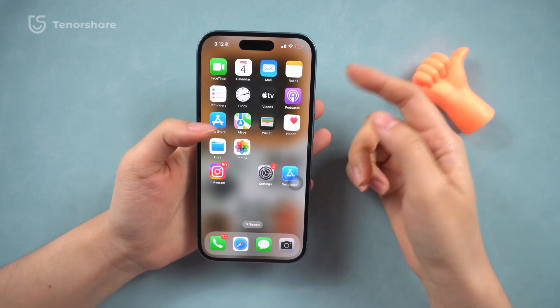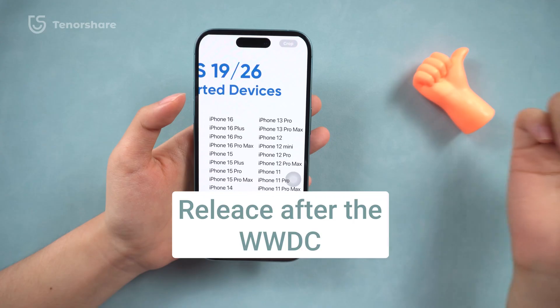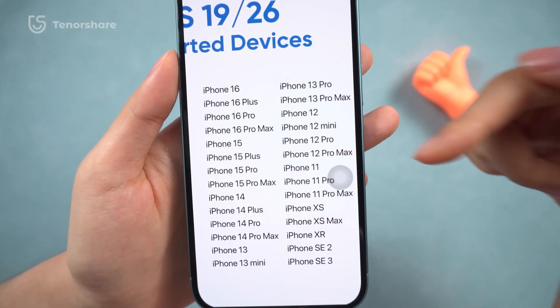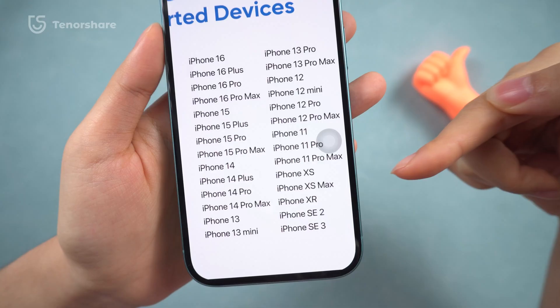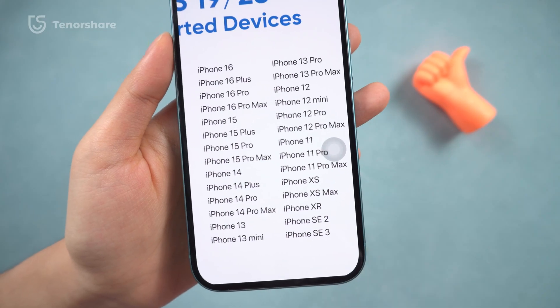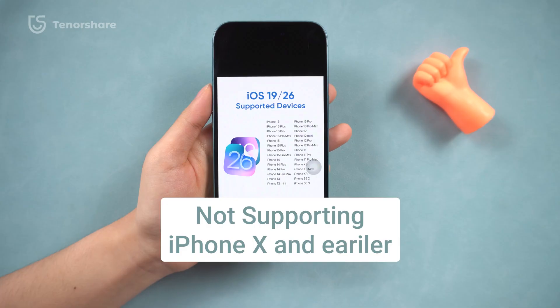Once the WWDC keynote ends, the developer beta typically goes live within an hour. You'll need an iPhone XR or newer — that includes iPhone SE2, SE3, and all iPhone 16 models. If you're still using an XS or earlier, unfortunately iOS 26 won't support those devices.